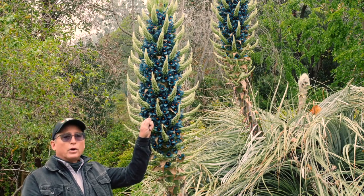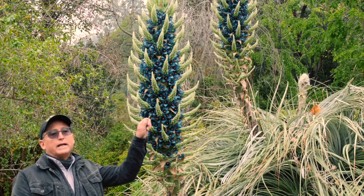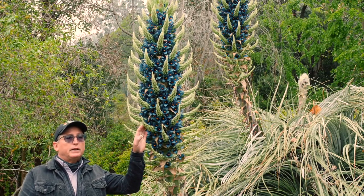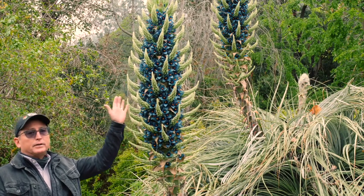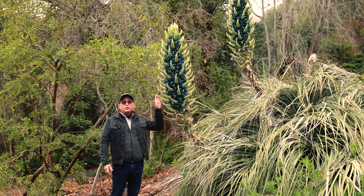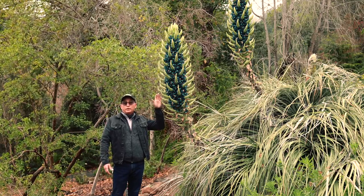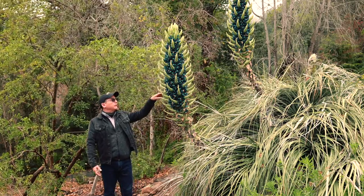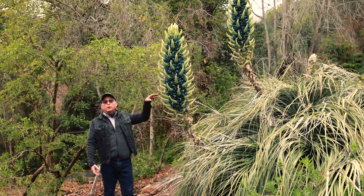Very prominent orange stamens full of nectar, and the purpose of these sterile floral parts is as bird perches. This is all meant to attract pollinators in habitat — be it bees, hovering birds, or passerine birds, which are perchers. So that appendage there is for birds in particular.